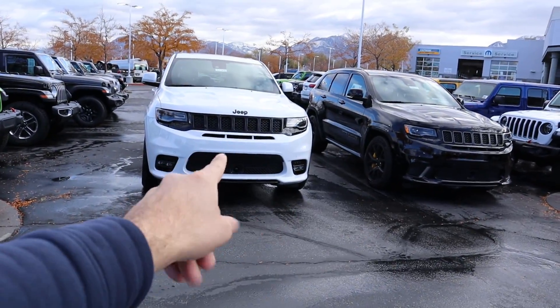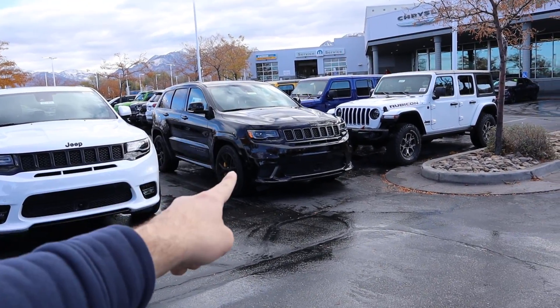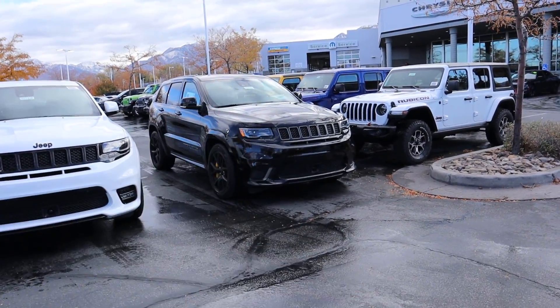Hey everyone, it's Ben Hardy here. Today we're going to be going over the 2020 Jeep Grand Cherokee SRT and compare it to a 2018 Jeep Grand Cherokee Trackhawk. The reason I'm doing this comparison is that if you get a used Trackhawk, or this one which is brand new with huge discounts, it's pretty much the same price as a loaded-up SRT.